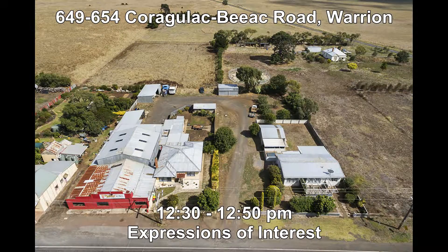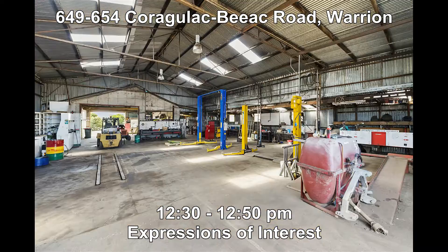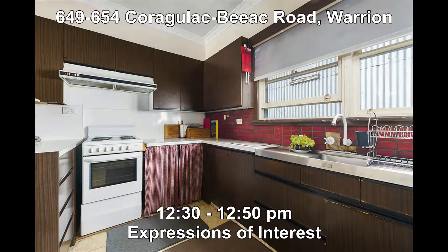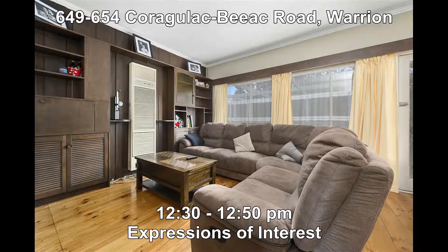And last but not least, we're at 649 to 654 Craglack-Biag Road, Warrion. You can align yourself here as this property offers a previous mechanics garage. It also comes with two three-bedroom homes, a wash down bay, numerous shedding, all set on two titles with a total area of approximately one acre. It will be open Saturday for the first time at 12:30 to 12:50.